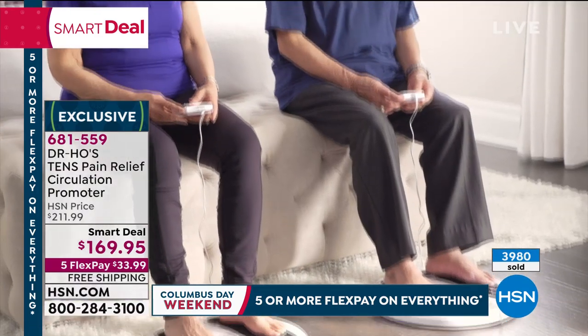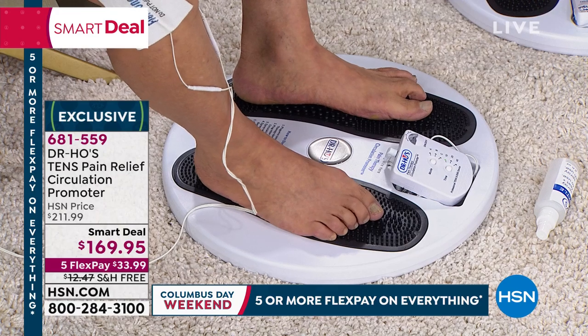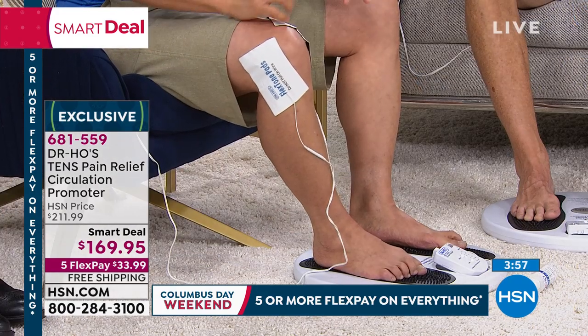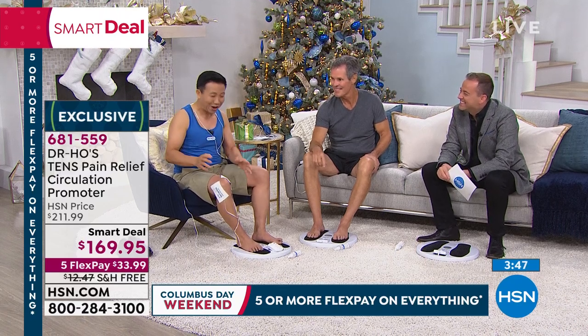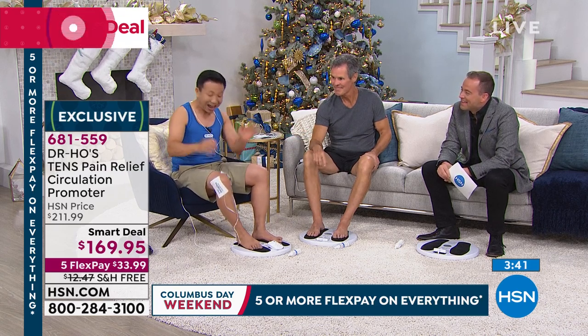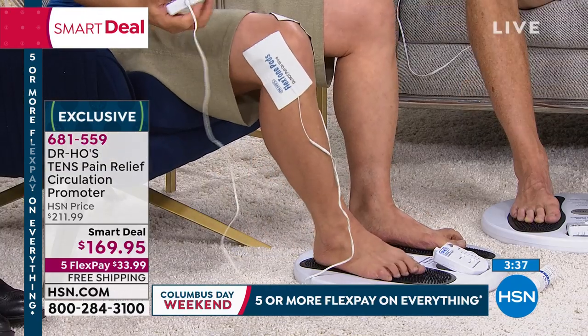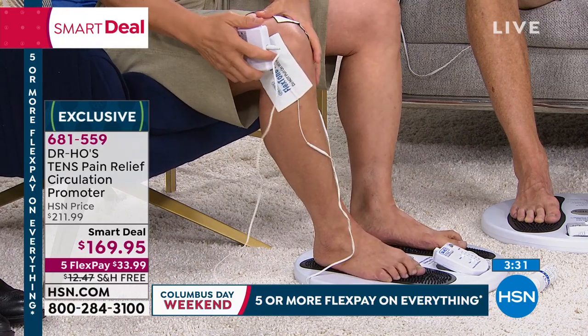Ladies, get this for your grandfather, dad, husband, or son. A lot of men have pain from working hard, playing sports, and years of neglect. As they get older, pain affects their energy, mood, ability to work, play, and sleep. Guys, get this for the women in your life too — your grandmother, mom, wife, or girlfriend. Dr. Ho uses this on his knee because he loves playing basketball, even at 60 years old. With the circulation promoter on his feet and knee, after 20-30 minutes, he gets all his motion back.